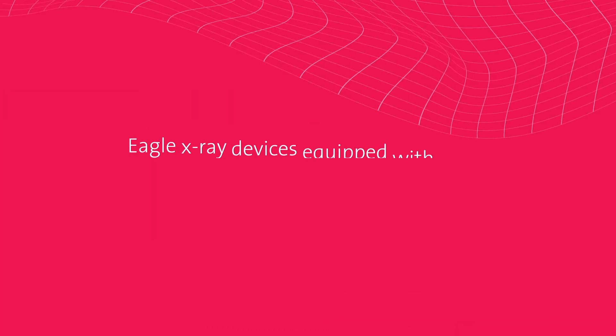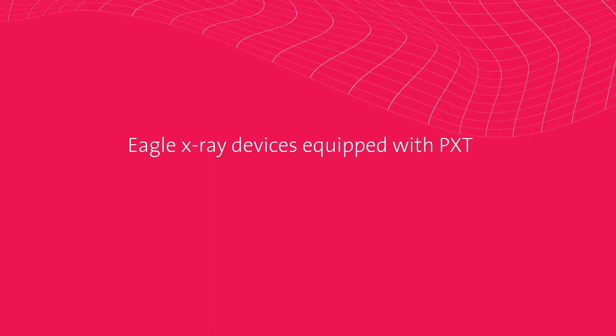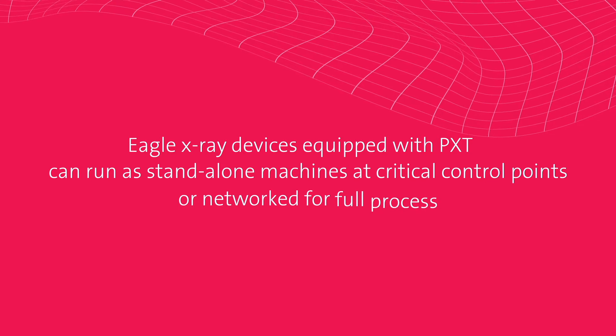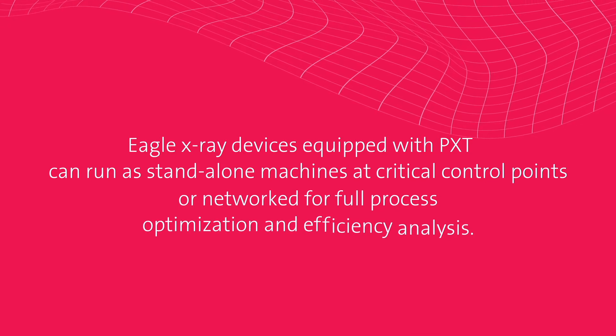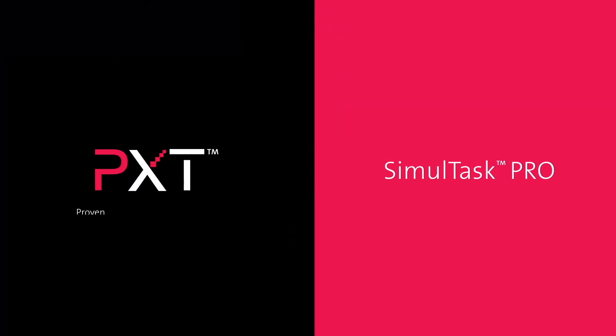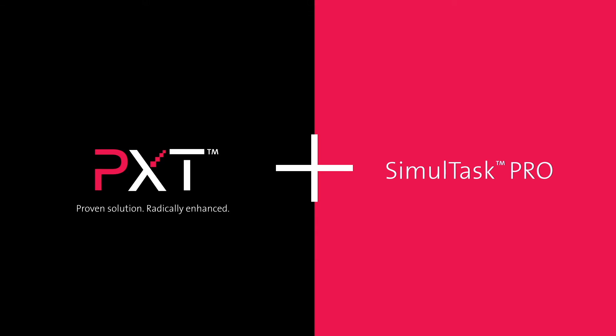Eagle x-ray devices equipped with PXT can run as standalone machines at critical control points or networked for full process optimization and efficiency analysis. When PXT is paired with Simultask Pro imaging software, images are instantly processed providing increased detection accuracy that significantly helps to reduce false rejects.